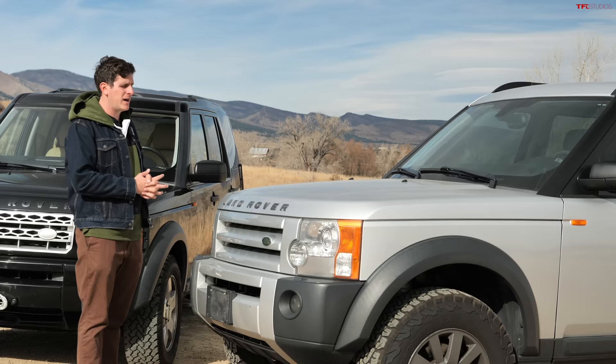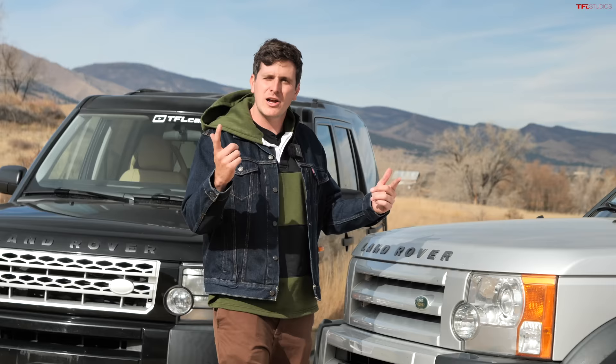That's not to say it's a Toyota — it certainly isn't a Camry. Things will go wrong, and we're going to address those in this video, but these can be very reliable, long-lasting vehicles.